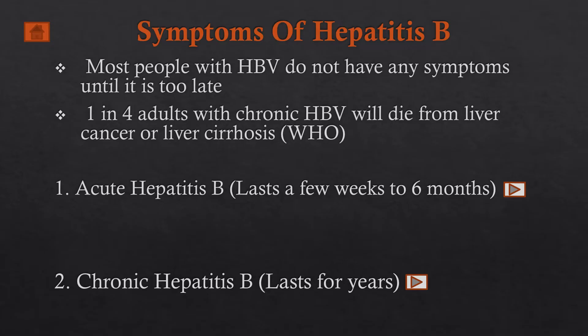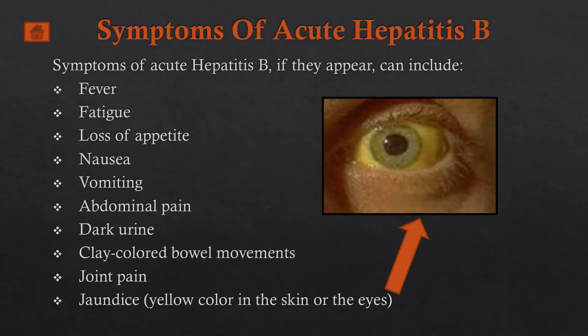The disease has two major symptomatologies — acute or chronic. Acute hepatitis B lasts for a few weeks to six months, whereas chronic hepatitis B lasts for years. Some of the symptoms of acute hepatitis B, if they appear, include the following.